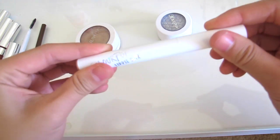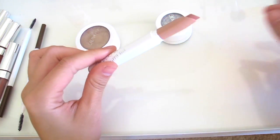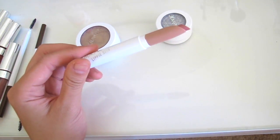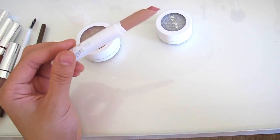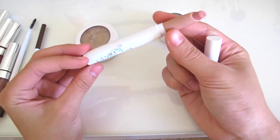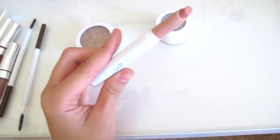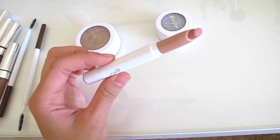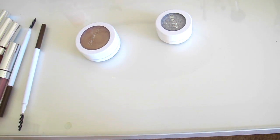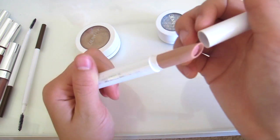Then I have the Lippy Stick in 'Skimpy.' Back when I wanted to look tan, I would wear super pale lip colors in hopes of it making me look more tan. It's a super pretty color and I love it. It looks dark on camera but as soon as you put it on your lips it's actually a super light color. It has a glossy finish and it smells like vanilla cupcake — and it was only five dollars.